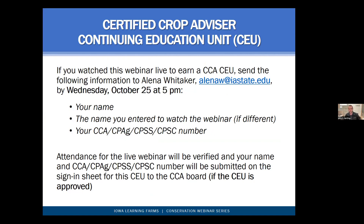Feel free to put any questions you have in the chat. If you're watching today for a CCA credit, please email Elena Whitaker today by 5 p.m. Her email is alena-w at iastate.edu. Please include your name, the name you entered the webinar with, and your CCA number, by 5 p.m. today.